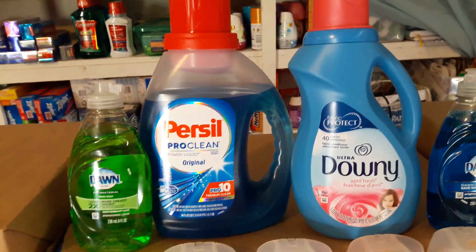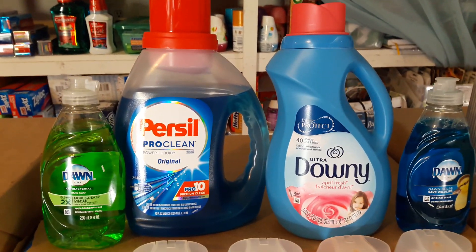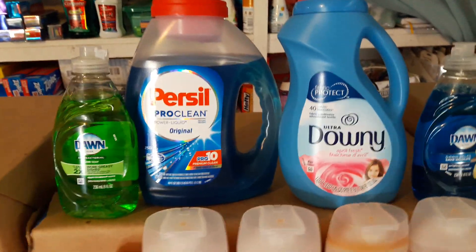I did ask the cashier if it applied because I didn't see it on the register machine, but when I saw my receipt it did apply — I'll show you that.